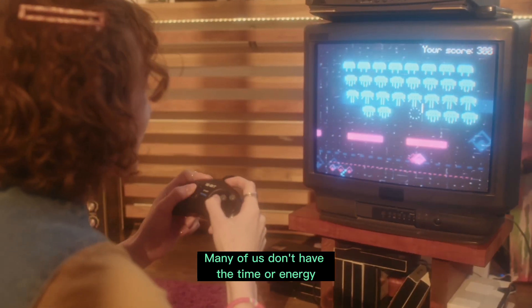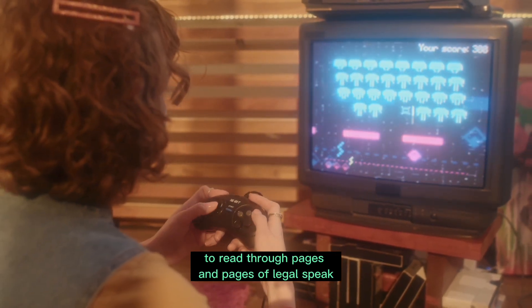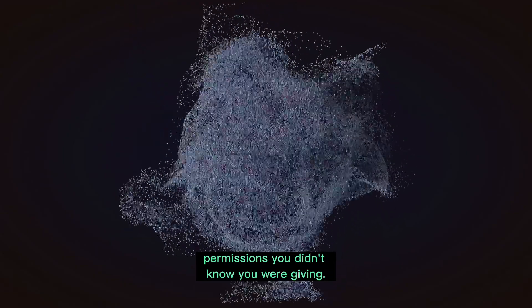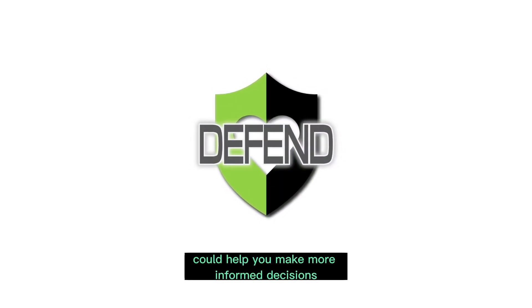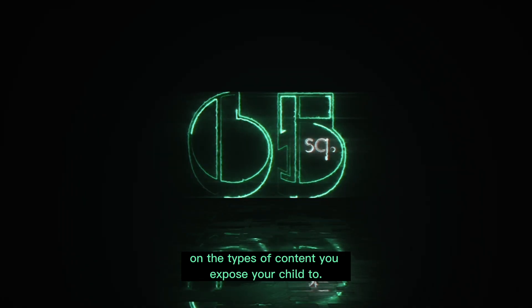Always read the terms and conditions. Many of us don't have the time or energy to read through pages and pages of legal speak, and that's normal. But leafing through the fine print can unearth a lot of grisly permissions you didn't know you were giving. At times they are unavoidable, but knowing what you're signing up for and if there's anything you can do about it could help you make more informed decisions on the types of content you expose your child to.